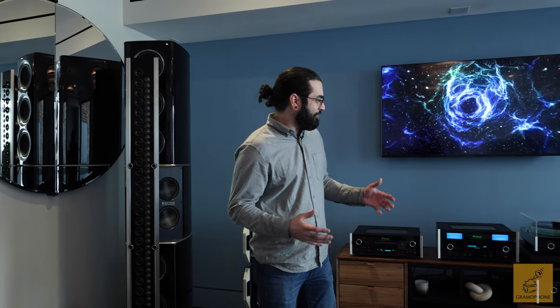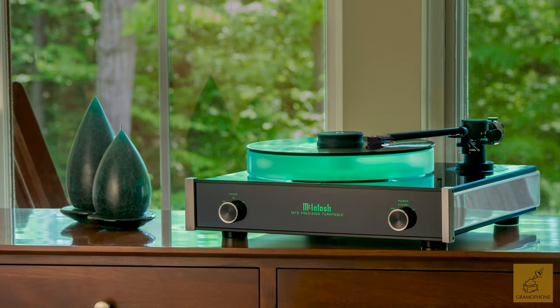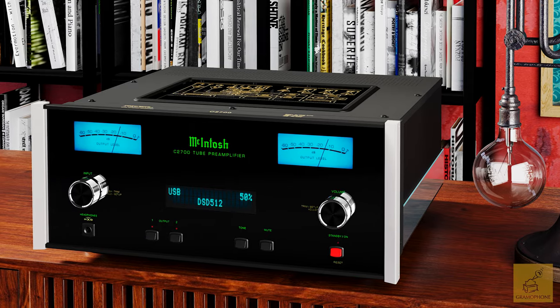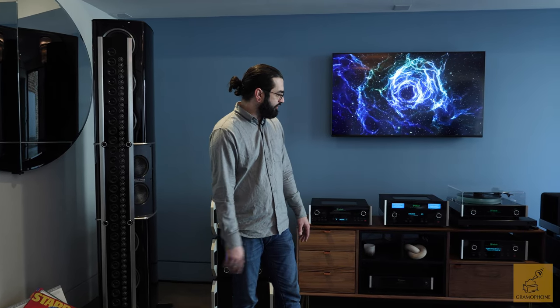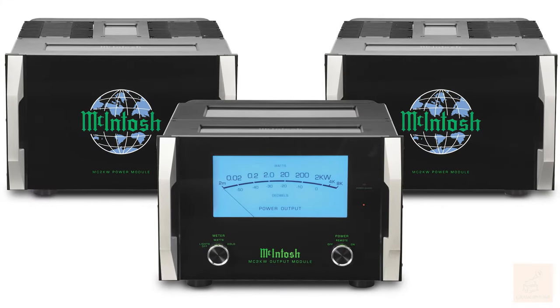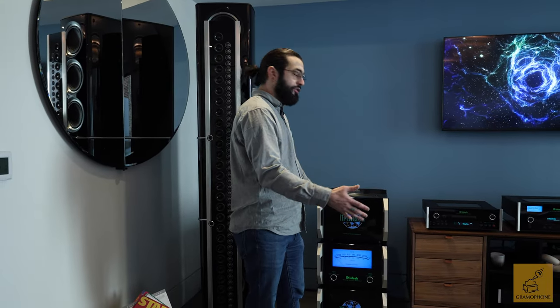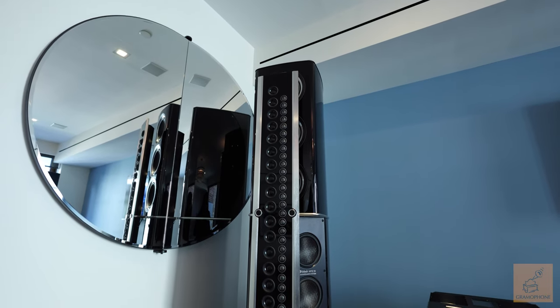Starting at the top, we have two sources: the MCD 600 for all CDs, SACDs, and digital needs, and the MT5 for all analog music. Both go into the C2700, our all-tube analog preamp from McIntosh. From there the signal path hits the MEN 220 — our room correction — and then out to our stacks of MC2KW, the prior generation 2,000-watt monoblock. All of that goes out to our line array speakers, the XRT 2.1.